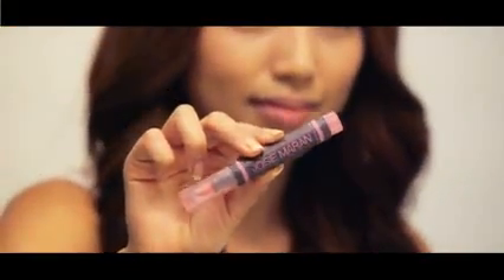Now I'm taking this Josie Maran Lip and Cheek Stain and applying it to my bare cheeks. Then using my fingertips, I'm going to blend it out.